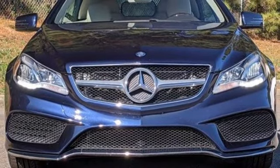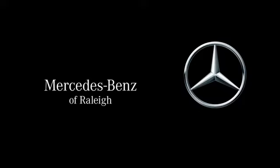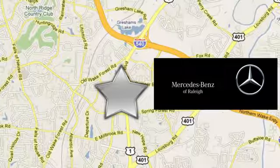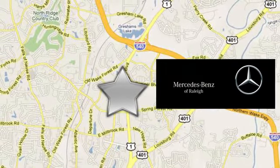There's even more to see in person. Take it for a test drive today. Since 1969, Mercedes-Benz of Raleigh has been the name you can trust. We're conveniently located at 5607 Capitol Boulevard in Raleigh, North Carolina.